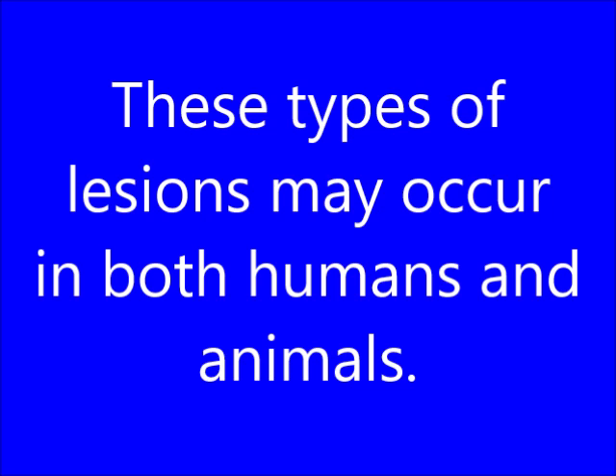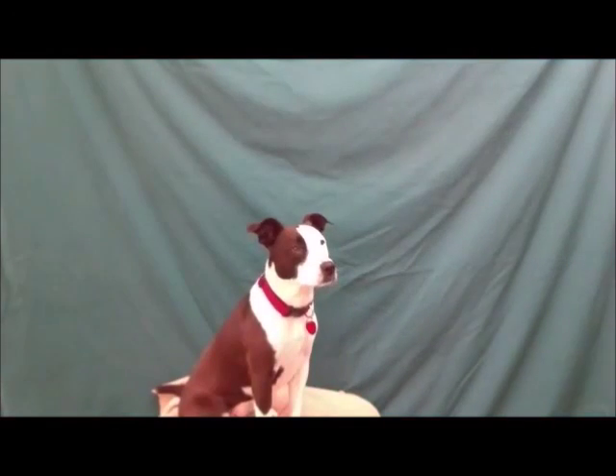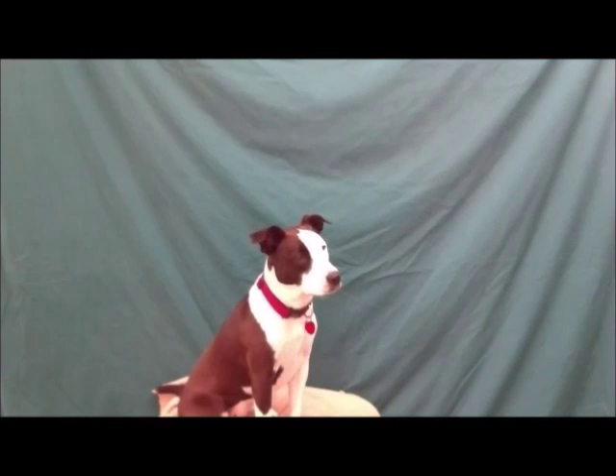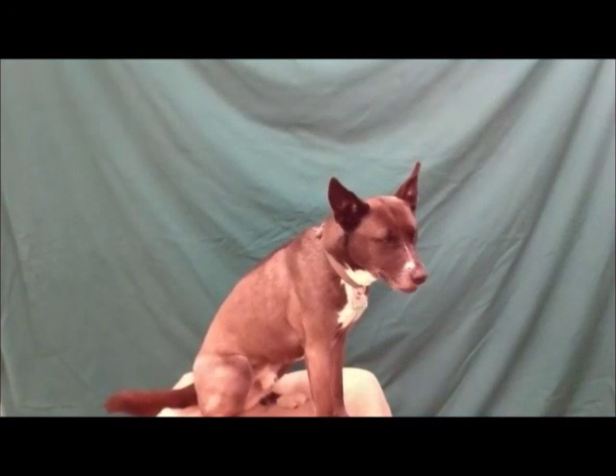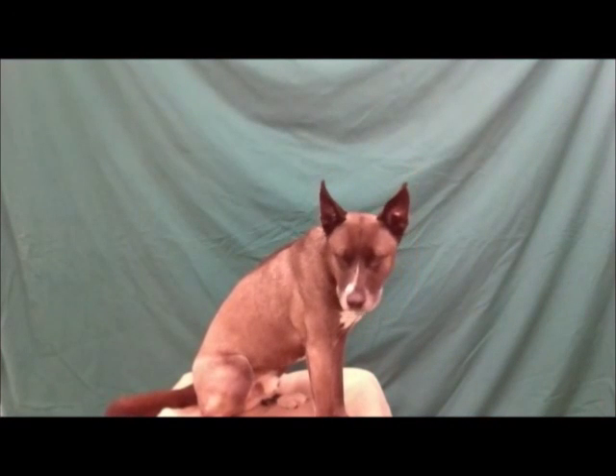Under Clinical Signs — these types of lesions may occur in both humans and animals. What are Ulcerations? Lesions in animals are most commonly found on these three areas of the body. What are the Ears, Nose, and Legs?